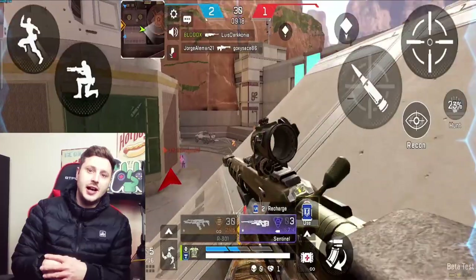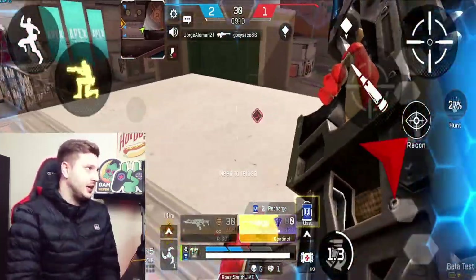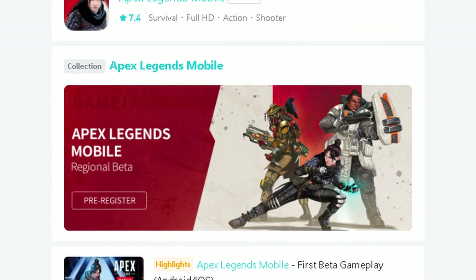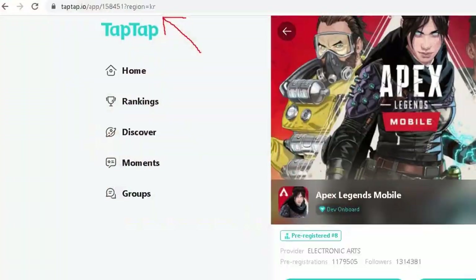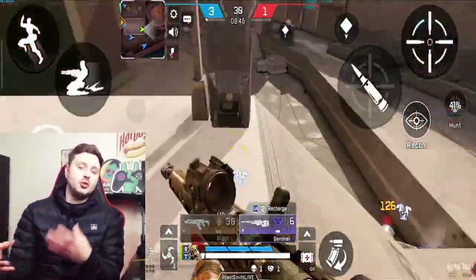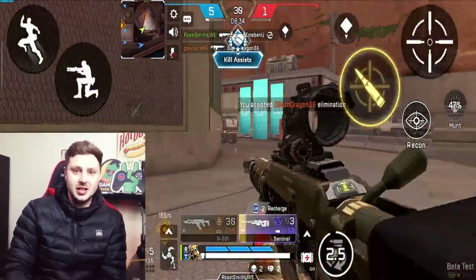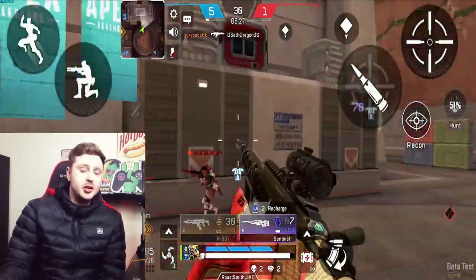If you go to TapTap — the Chinese app store that has Chinese apps and APK files — and search Apex Legends Mobile, it comes up with a brand new regional beta test screen in the collection area. If you click on it, it takes you directly to the TapTap store, but for the Korea version. This basically means the next beta could be tested on Korea servers first, or it could be another playtest in Korea. It could be one final server that needs to be tested before global launch.